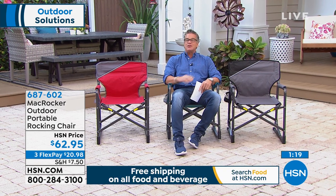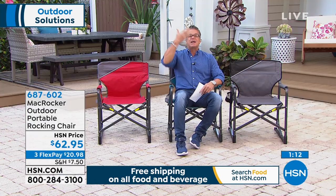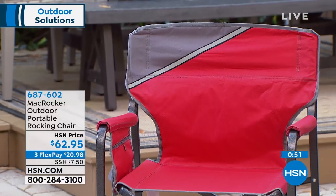Bleacher seating is terrible — it hurts. With this one I lean back, I can rock, and it gives you a good amount of rock. It's safe and secure. And they padded the arms, which they don't normally do on these chairs. If you're sitting somewhere for an hour or two you want to be comfortable. Item number 687602 — red, teal, or gray. Available now.